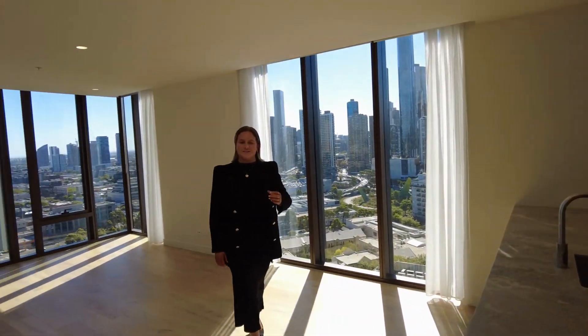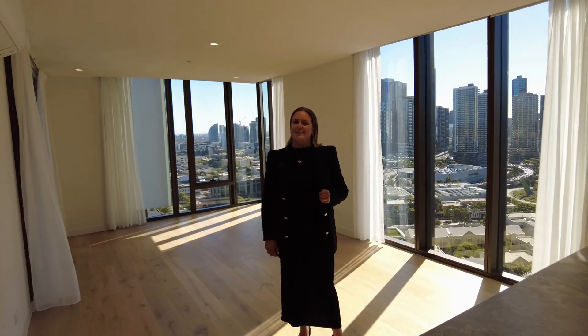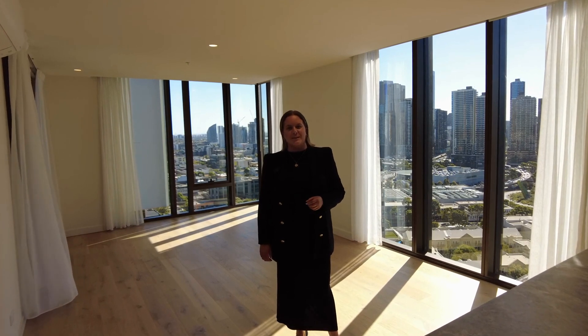Thank you for watching the tour today. If you like what you saw, please click the link below and the team will meet you here for an inspection. If you do want to see the amenities in the building, please refer to the photos as well. Thank you.